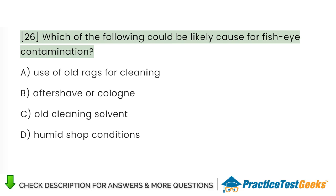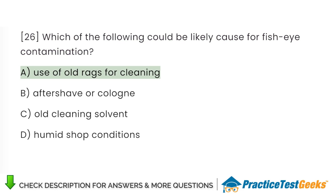Which of the following could be a likely cause for fisheye contamination? A. Use of old rags for cleaning. B. Aftershave or cologne. C. Old cleaning solvent. D. Humid shop conditions.